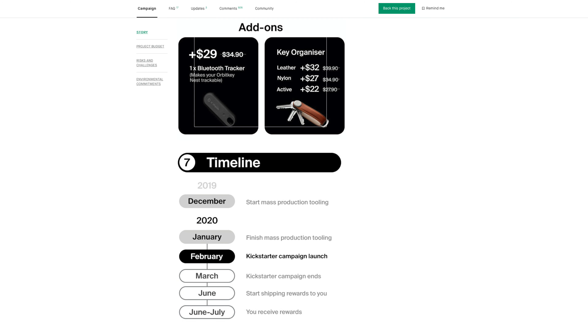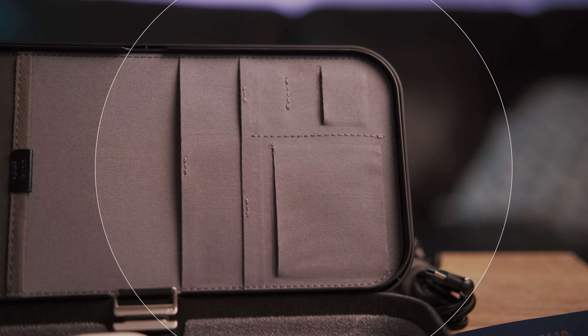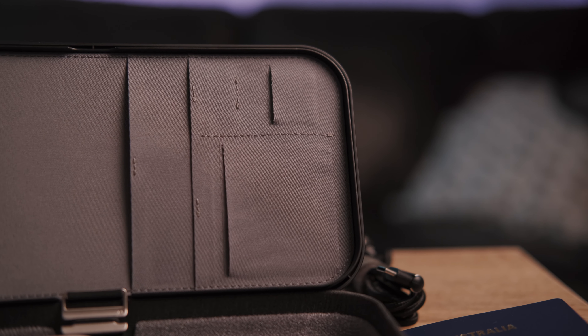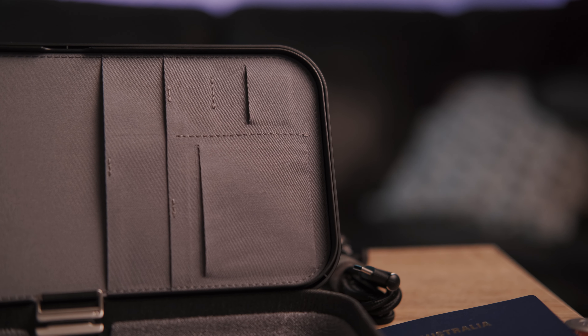And actually, small tip — OrbitKey are giving backers the chance to bundle in a Chipolo tracking accessory with the Nest at a discounted rate, so if you're keen, go check that out. Now, one thing I noticed is that even in the short period of time using the Nest, the material on the inner lining did start moulding to the shape of items placed in it, like the SD card or the business card. So for me, it does pose questions about long-term durability — but I guess we'll only answer that with time. Give us a like if you're keen to see a long-term review of the Nest.